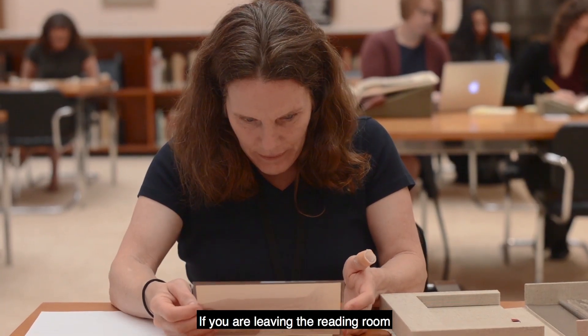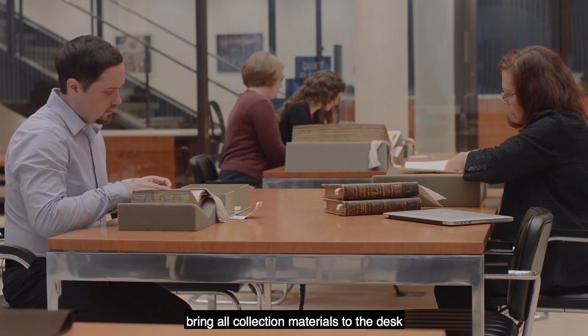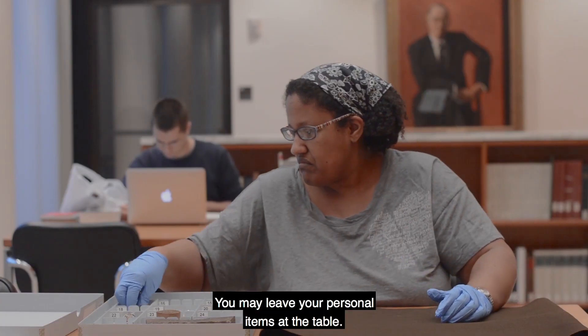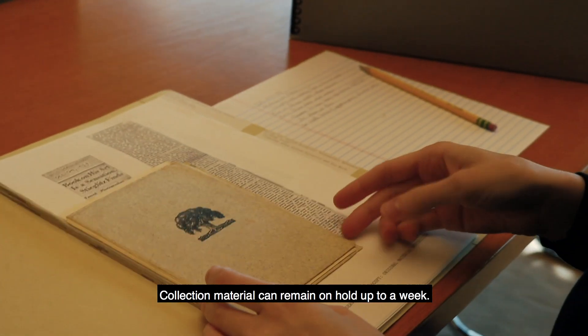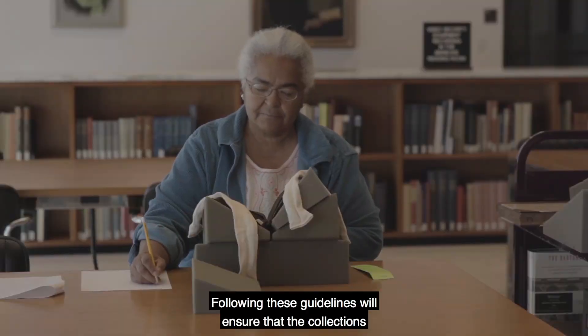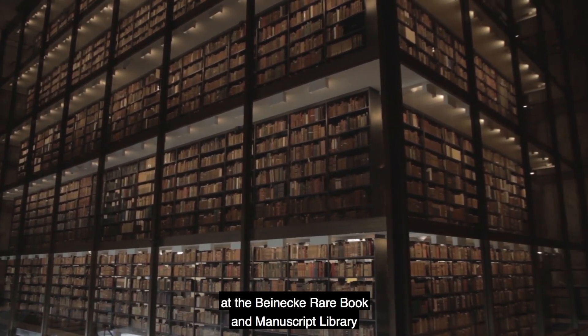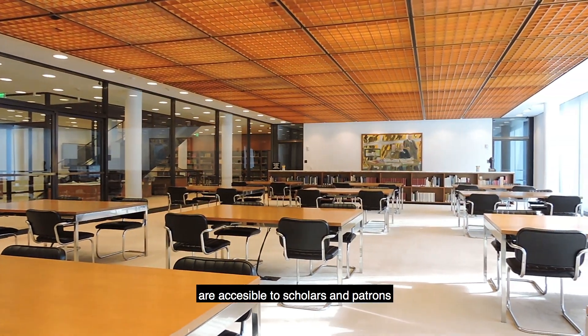If you are leaving the reading room for more than 15 minutes, bring all collection materials to the desk so they can be held. You may leave your personal items at the table. Collection material can remain on hold for up to a week. Following these guidelines will ensure that the collections at the Beinecke Rare Book and Manuscript Library are accessible to scholars and patrons for generations of scholarship and discovery.